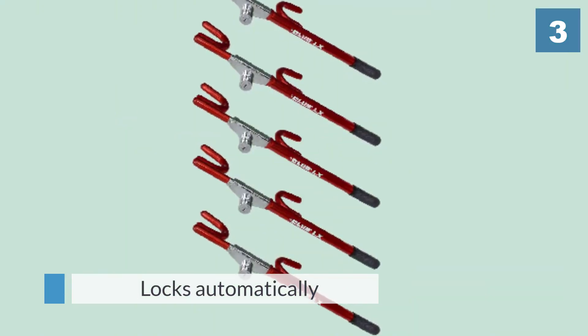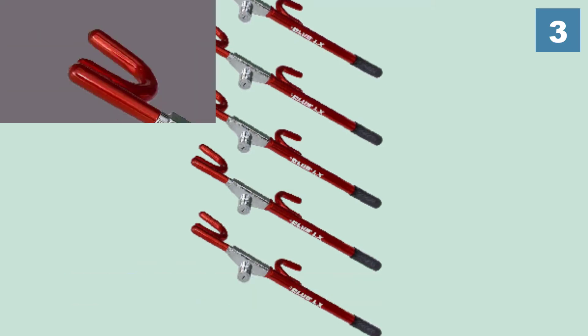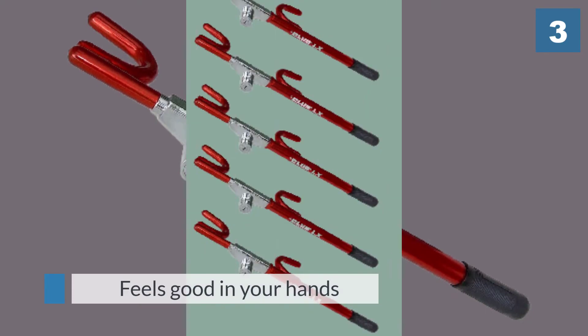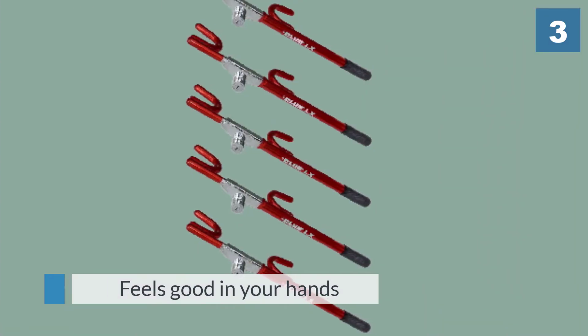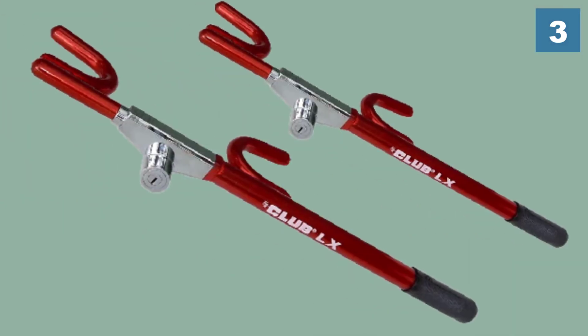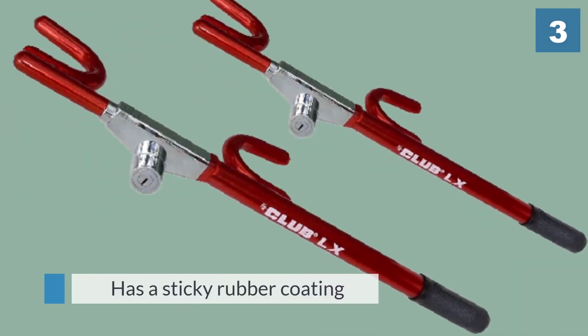This Club lock locks automatically, so even if you forget to lock it, it has you covered. The device feels good in your hands and the clicking noise it makes when locking inspires confidence. Additionally, the unit has a sticky rubber coating that can stick to the steering wheel.